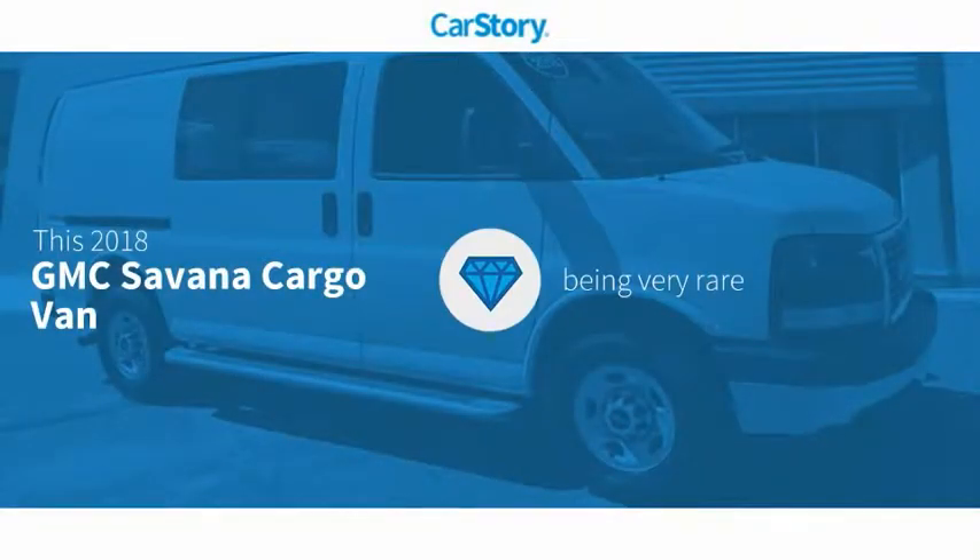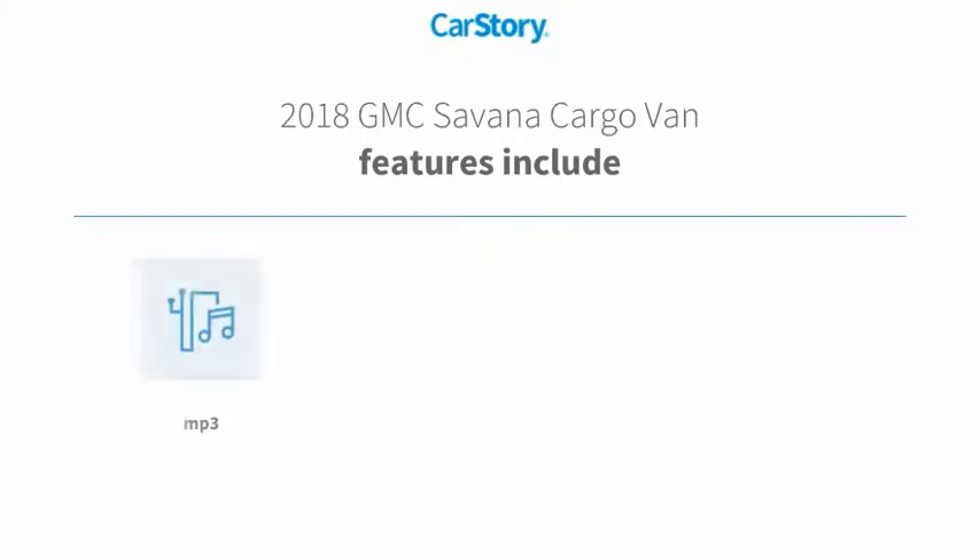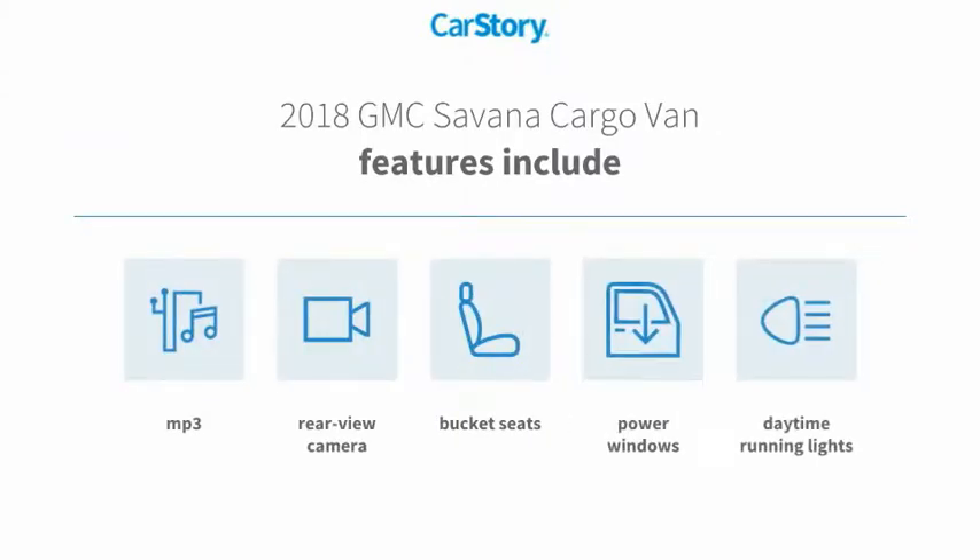CarStory research indicates this vehicle is rare to see — this model is rarely for sale in your area. Features also include power windows, bucket seats, daytime running lights, rear view camera, and MP3.